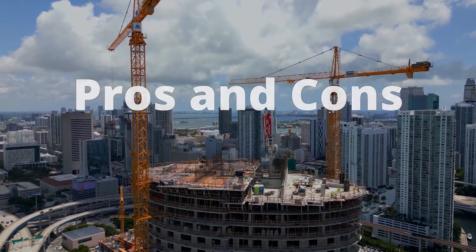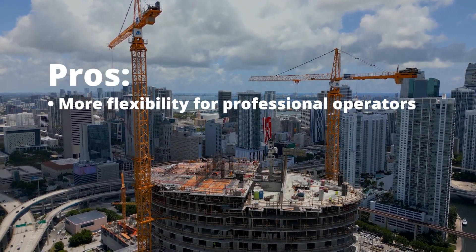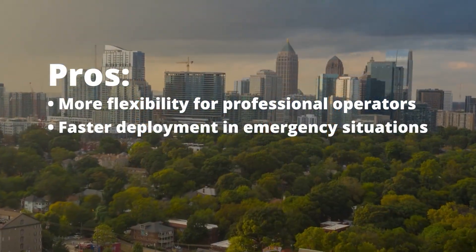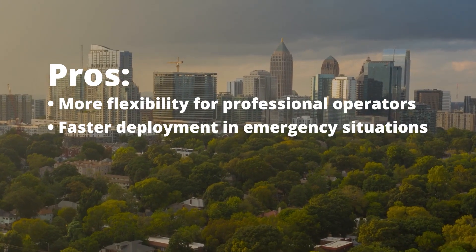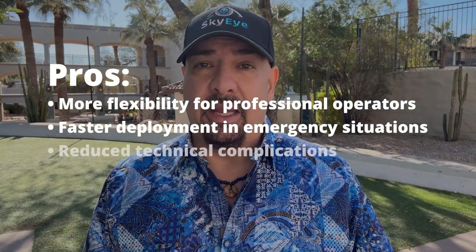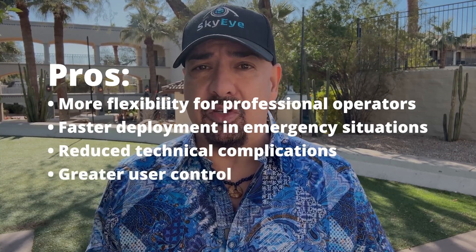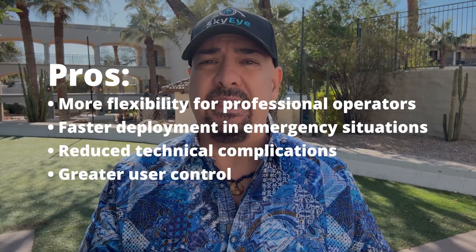Now there are pros and cons. Some of the pros are there's way more flexibility for professional operators now, faster deployment in emergency situations, and you don't have to get all of the secondary approval and unlock your drones by serial number. We get reduced technical complications and greater user control, because this is further removing DJI's control and monitoring and responsibility — which hopefully will appeal to all those that want to ban DJI drones in America.